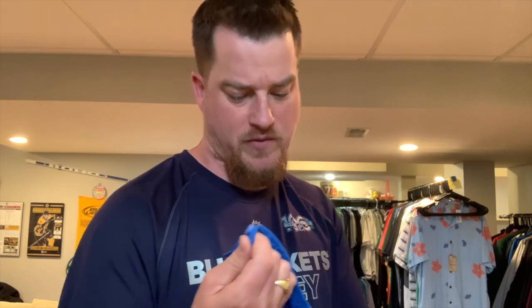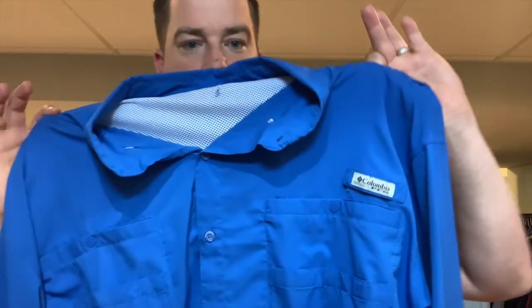One call-out for button-up shirts: check your buttons. There are a ton of times where a cuff button is missing or a top button is cracked. I've not spotted it until I've listed or sold it, so be aware. In addition to the North Face, here's a PFG Columbia shirt — these are vented.